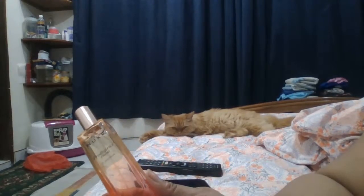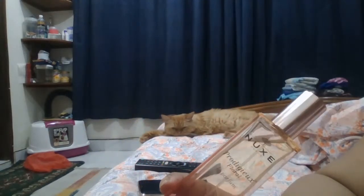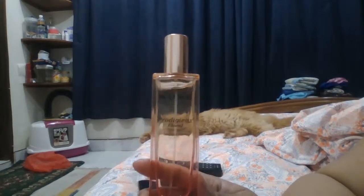Thank you so much. If you like my video, please like, share, and comment. Oh, you can see my cat — she's been looking at the screen the whole time; she never sits over there. So cute! If you like my video, please like, share, and comment, and if you're new, please subscribe. I'll come back again with more videos.